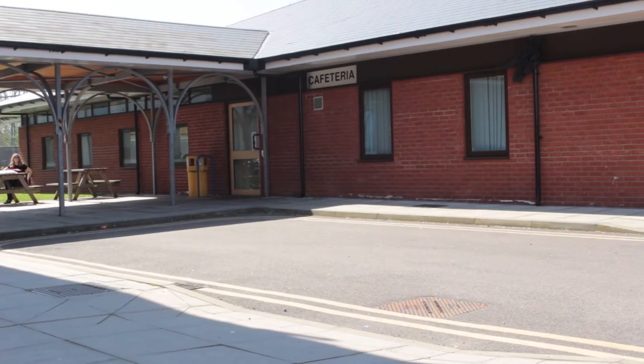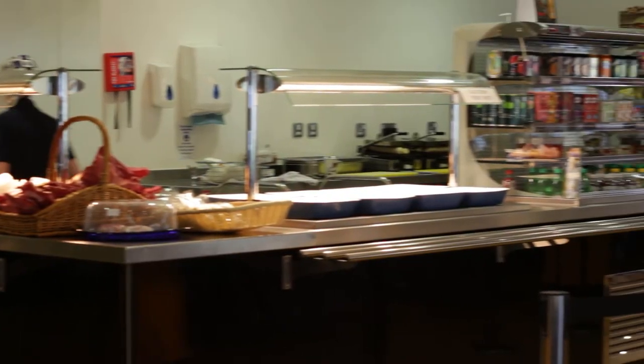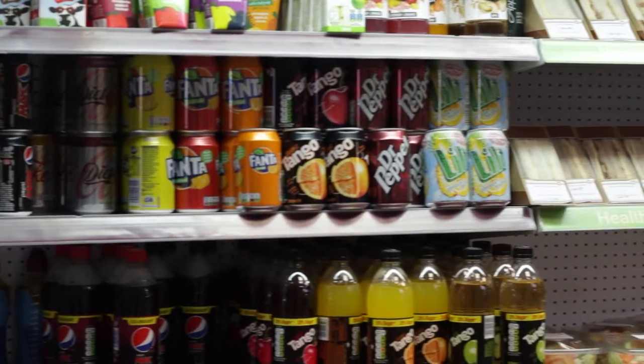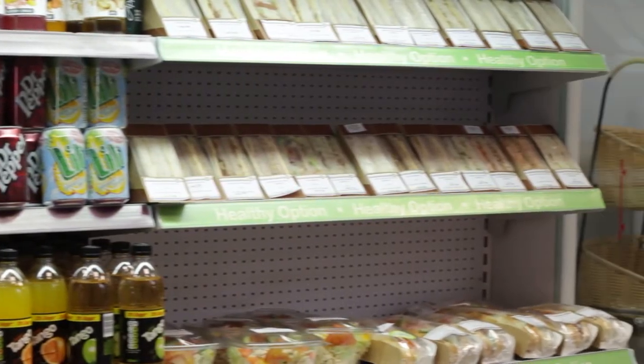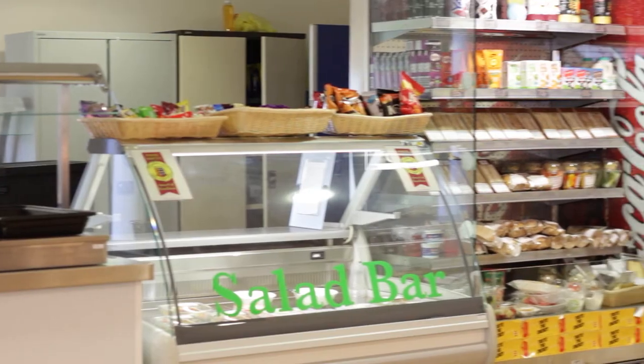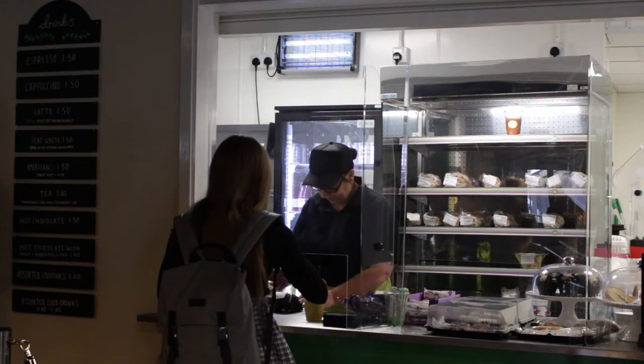Our recently renovated Cafeteria has a huge selection of food and drink on offer and it's a space to socialise with your friends during lunch. We offer a range of freshly prepared dishes and the usual snacks every day, and we cater for different dietary requirements including vegetarian, vegan and gluten free options.